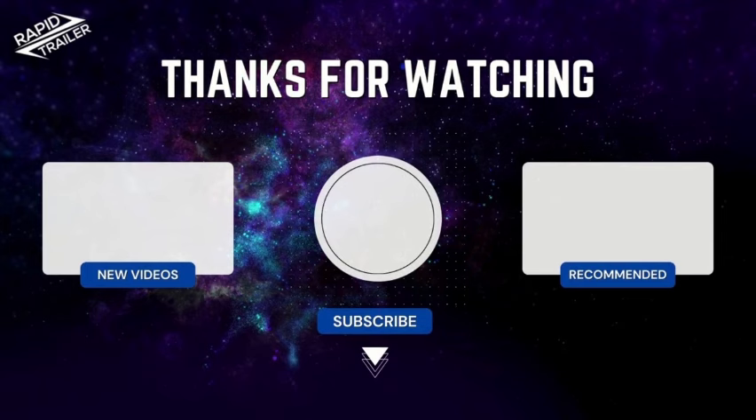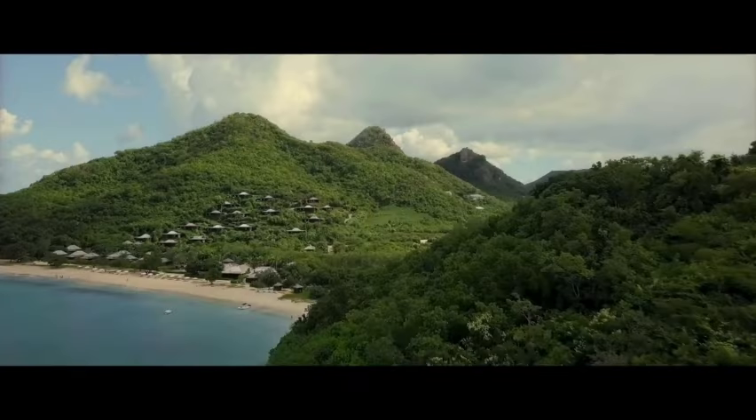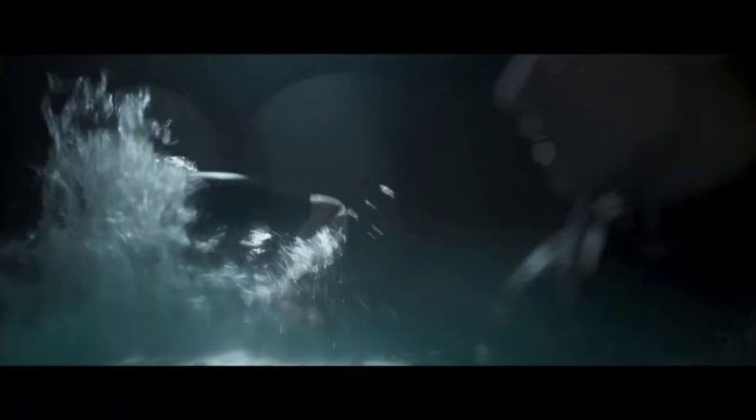The editing in The Last Breath is a masterclass in pacing and rhythm. The film expertly balances moments of intense action with quieter, more contemplative scenes. The use of quick cuts during the underwater sequences creates a sense of urgency and chaos, while the slower-paced editing in the dialogue-driven scenes allows the audience to connect with the characters. The editors have also done an excellent job of building suspense through parallel editing and cross-cutting between different storylines, effectively creating a sense of anticipation and dread.